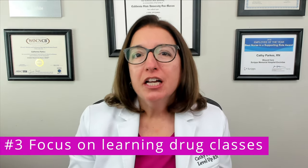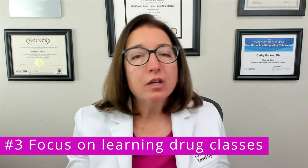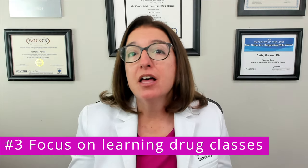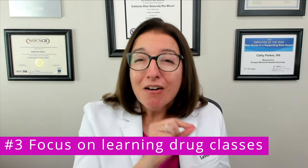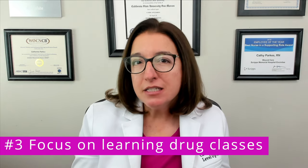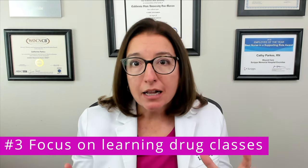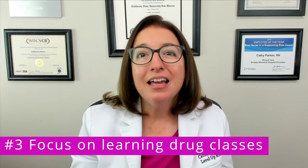Number three: focus on learning drug classes. All medications that fall within a drug class will essentially work the same way and have the same side effects. For example, opioid analgesics is a drug class, and medications within that class include morphine, Dilaudid, and fentanyl, just to name a few. All three of those medications will have the same mode of action, side effects, nursing care, and patient teaching because they all fall within the same drug class. Focus on learning those items for a whole drug class and then identify which medications fall within that class — this will help you study more efficiently and more effectively.